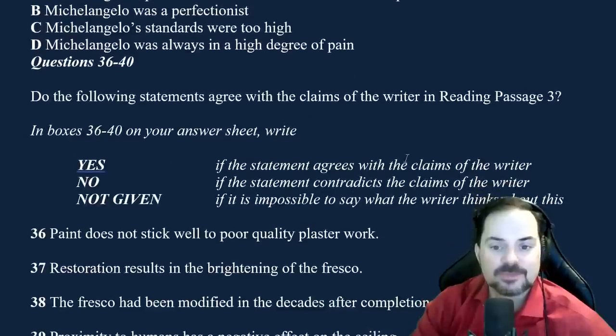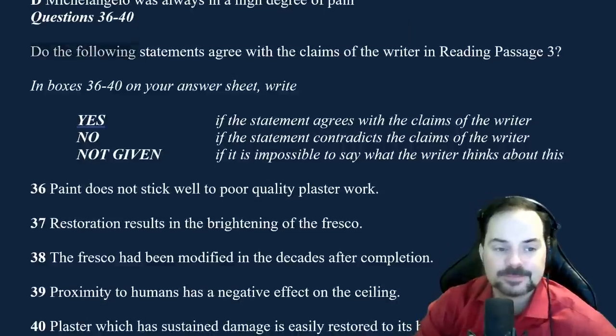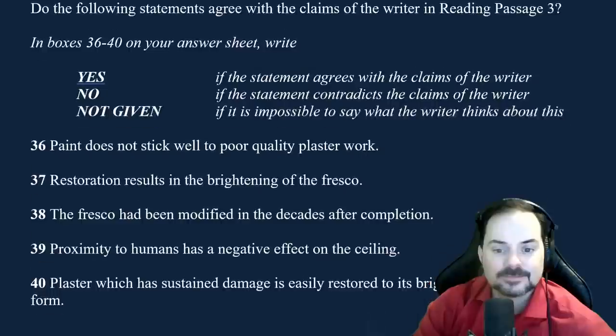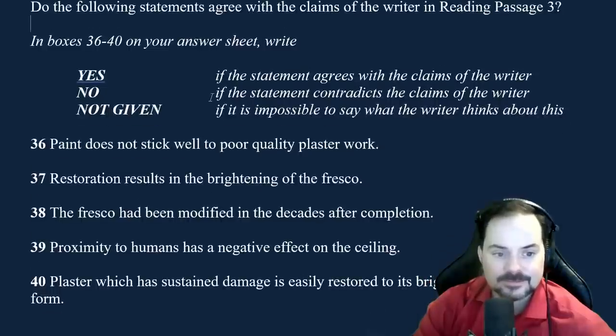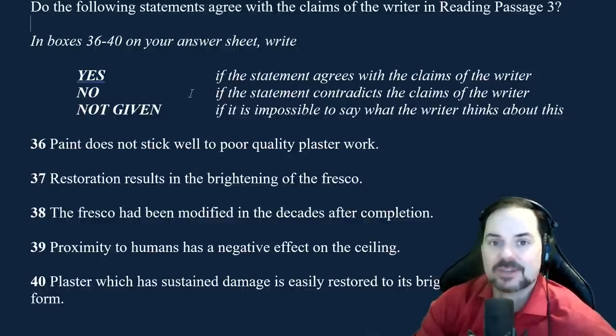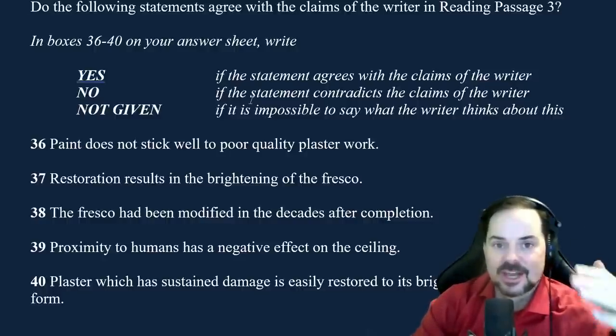Exactly — it's a tricky one. That's how we figure it out for sure. I usually don't recommend changing answers, so if you don't have time, just leave it — losing one answer is not the end of the world. Let's go to number 37: 'Restoration results in the brightening of the fresco.' Is it important to know the reason for restoring the fresco? Yes, absolutely. So that's definitely given. Restoration results in the brightening of the fresco — is that true or false? It's true. Yes, absolutely right.